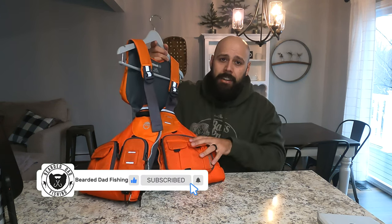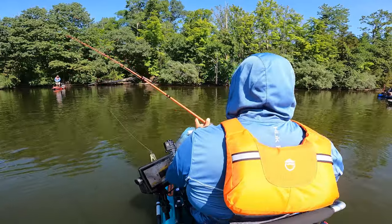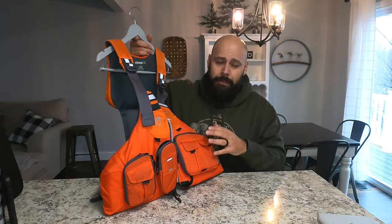This is an NRS Chinook OS — a fishing life jacket. It has the pockets, it has the high back so it can go over your kayak seat, which is great. I won't go into all the specifics since we're covering a lot of items today, but this is a really comfortable one and I've enjoyed it. I bought it for about $160 two years ago. That's one style of life jacket.